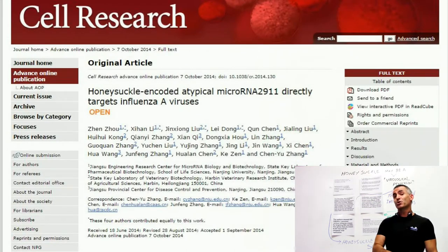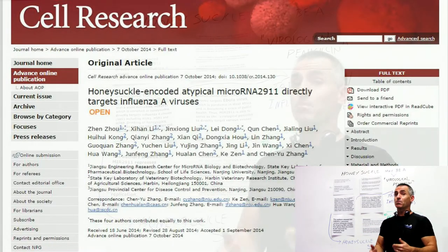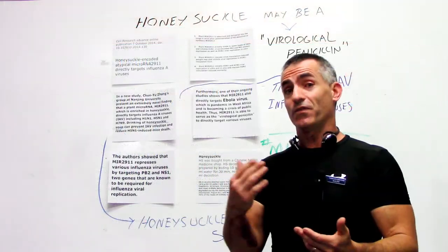Now in terms of the researchers, they called honeysuckle a virological penicillin, meaning what penicillin is to antibiotics for bacteria, honeysuckle may be the exact same equivalent to viruses.